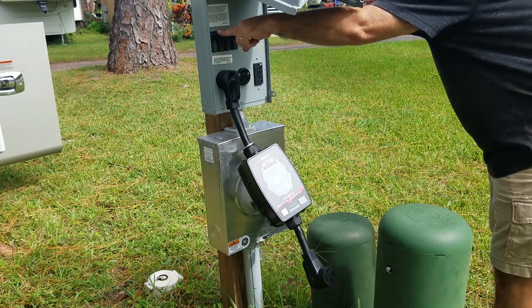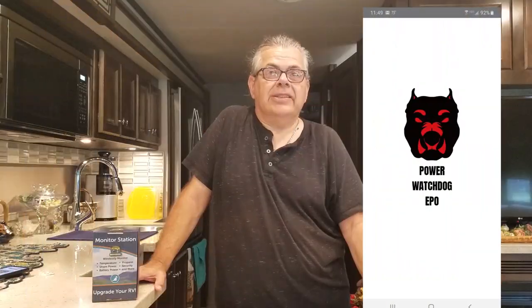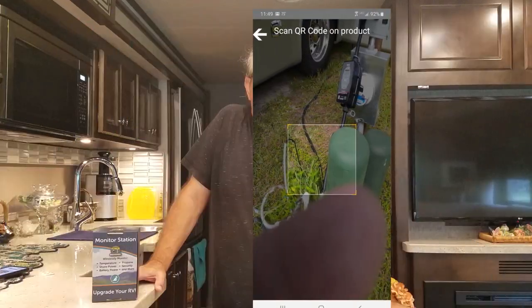The unit will work just fine on its own, but you can also take it one step further and use the app. The app uses a wireless Bluetooth connection — to set it up you simply scan the QR code shown on the front of the Watchdog box, or from the owner's materials if anything is damaged on the outside. That links it to the app and gives you a full readout of everything going on with the power supply in your coach, and if there's a problem it's going to shut everything off.